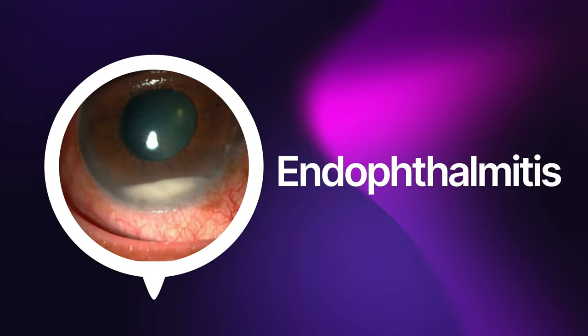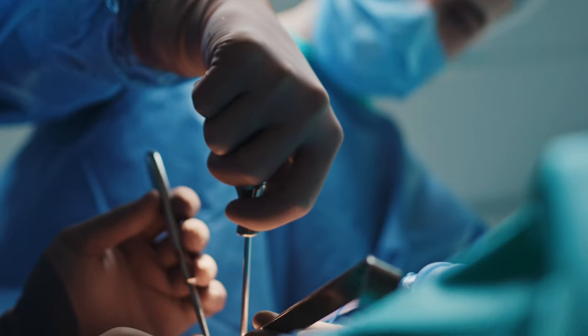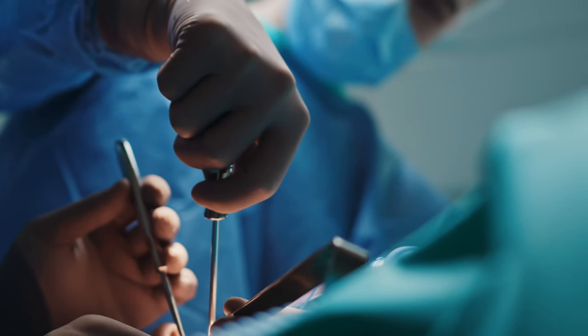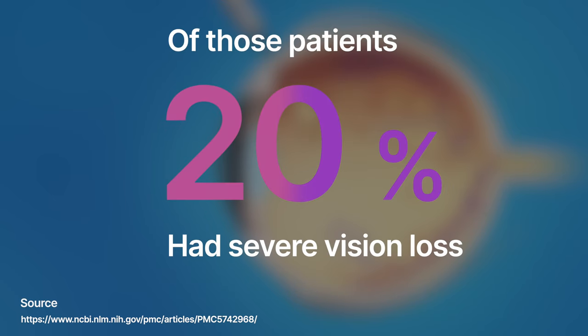Number 10, endophthalmitis — by far the most scary and concerning complication after cataract surgery. Endophthalmitis is when you have an infection inside the eye. Every surgical center has sterilization protocols and techniques, and despite this, endophthalmitis can still occur. The infection causes a lot of inflammation and can damage internal structures of the eye such as the retina, leading to a permanent decrease in vision. Although very rare, this is a very devastating complication. It is typically managed with a combination of eye drops, injections, and sometimes even retinal surgery.